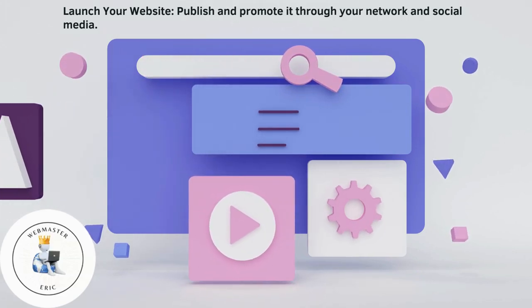Launch your website. Publish and promote it through your network and social media.